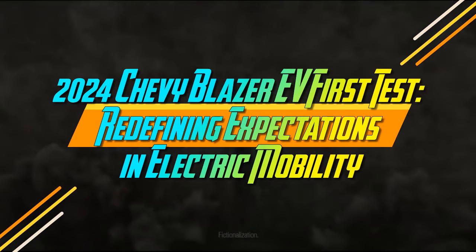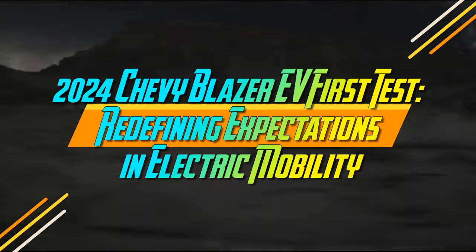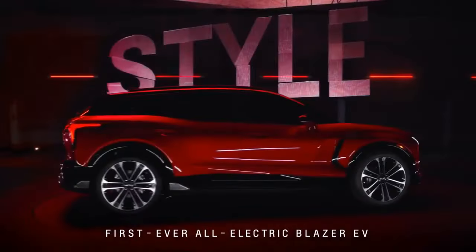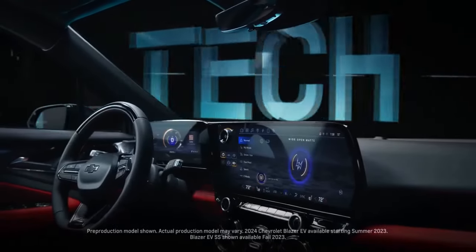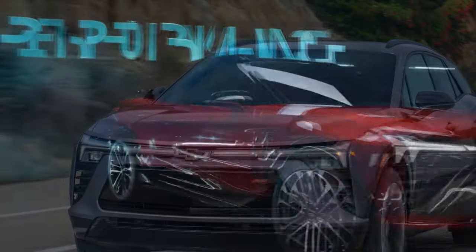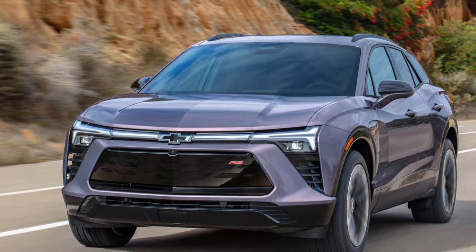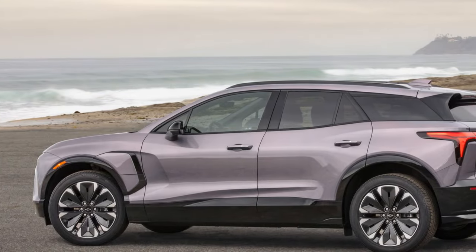2024 Chevy Blazer EV First Test: Redefining Expectations in Electric Mobility. The Blazer nameplate is well known, having been associated with the company's rugged body-on-frame off-roader from 1969 to 1995. Resurrected in 2019 for a midsize crossover, the latest development is the launch of the all-electric 2024 Chevy Blazer EV amid GM's growing Ultium EV initiative.